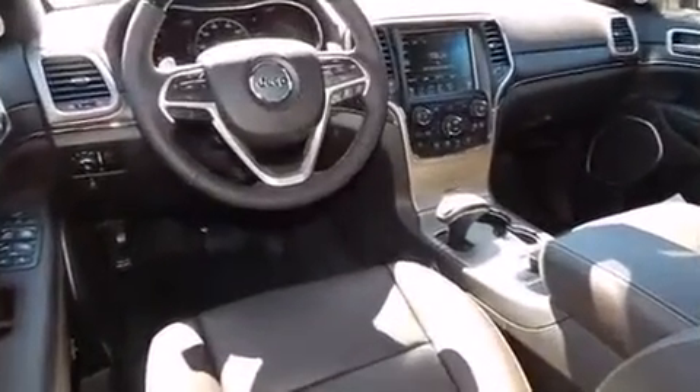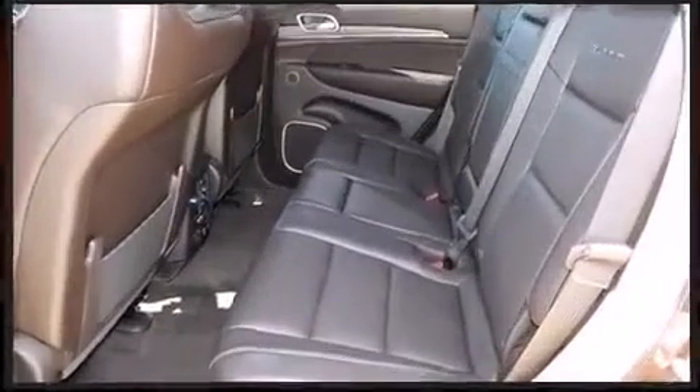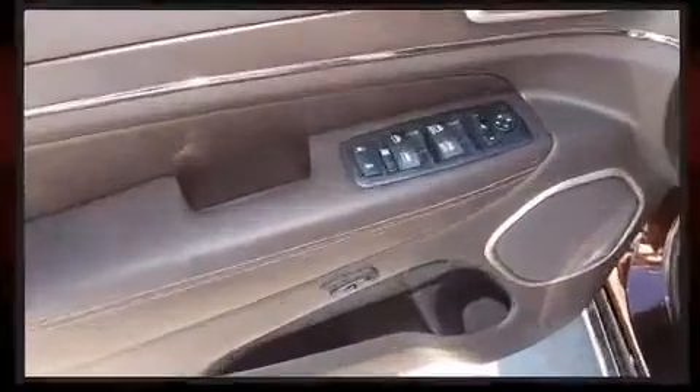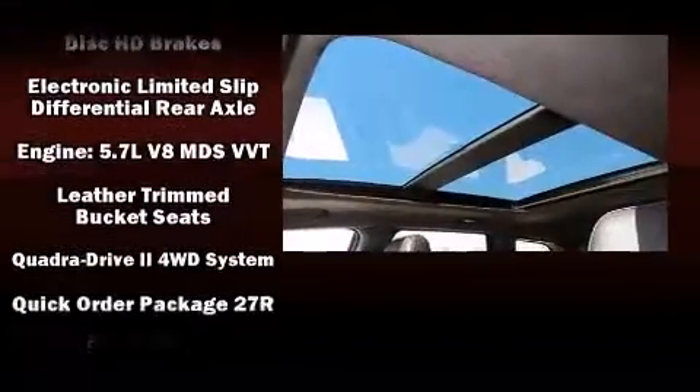Jeep ensures the safety and security of its passengers with equipment such as dual front impact airbags with occupant sensing airbag, traction control, brake assist, anti-whiplash front head restraint, a panic alarm, an emergency communication system, and four-wheel disc brakes with ABS.